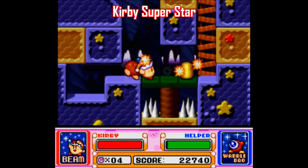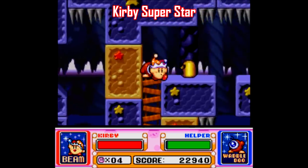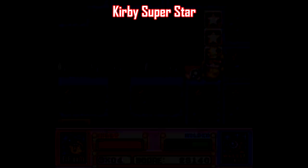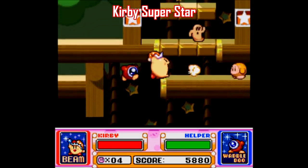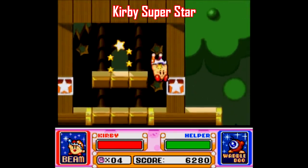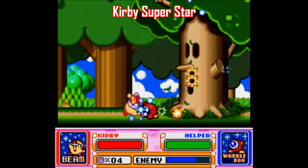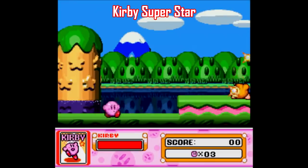When it comes to co-op platformers, it's easy to recommend the Donkey Kong Country games or Contra or whatever, but those games are pretty freaking tough. A more player-friendly game that's easier to get into is probably something like Kirby Super Star, especially the first part of the game Spring Breeze, which is essentially just a streamlined remake of Kirby's Dream Land for Game Boy.